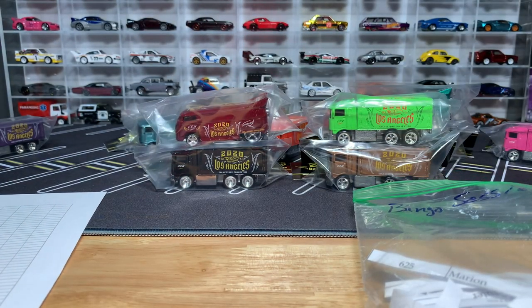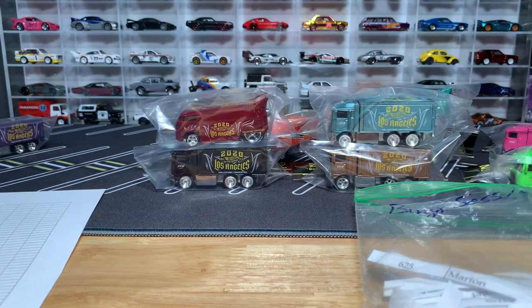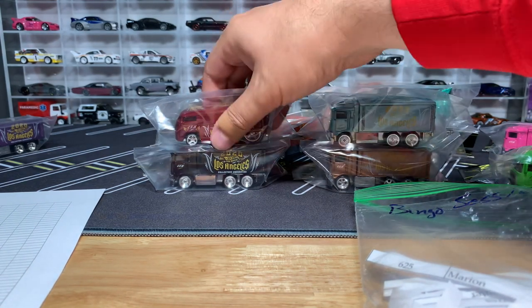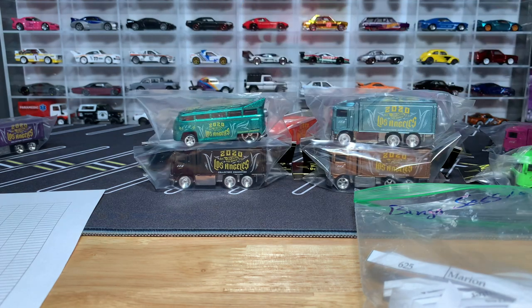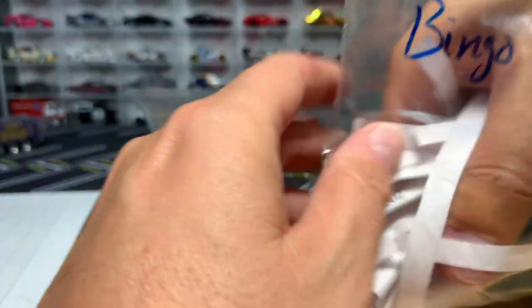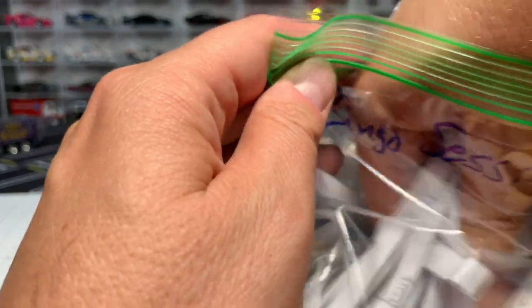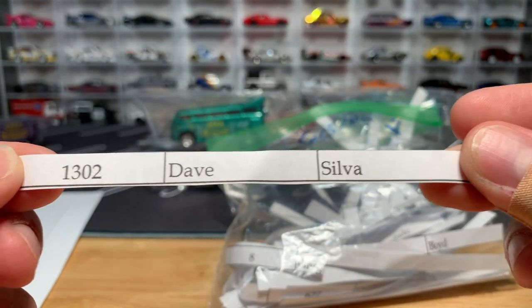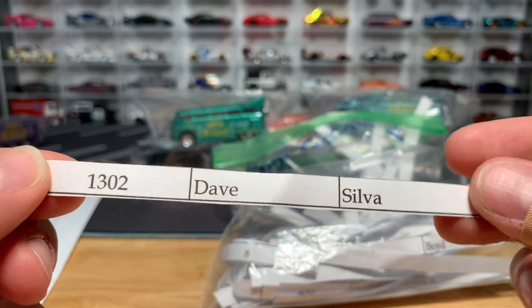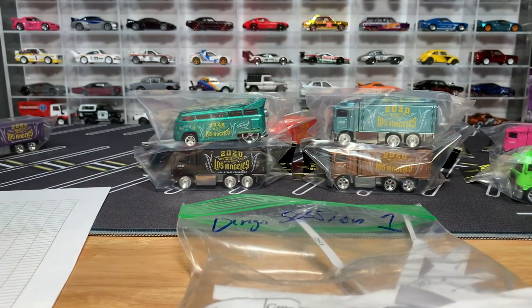Game ten: one winner. You're getting gold, teal, black, and the metallic green bus. One winner. And our winner is Dave Silva — congratulations, you've won game ten. Dave Silva, I think I pulled your name again — but that's how it works, you get lucky twice, or three or four times!